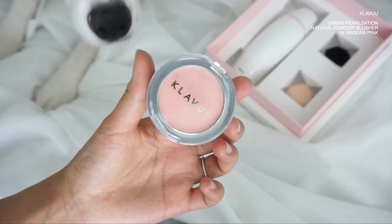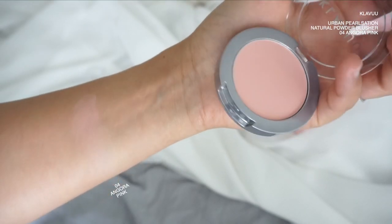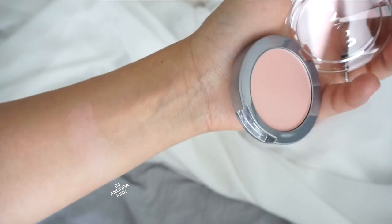Next we have the blush — this is Clavu's Urban Pearlization Natural Powder Blusher in number four angora pink. It's a baby pink color. New Jeans has been setting a lot of trends, and one of them is their makeup — the blush placed under the eye around the cheekbone area. I'm going to create a similar look. If I can get this blush on very light baby pink, you can barely see it. I'll add some under the eye, inward, and just fluff it out.